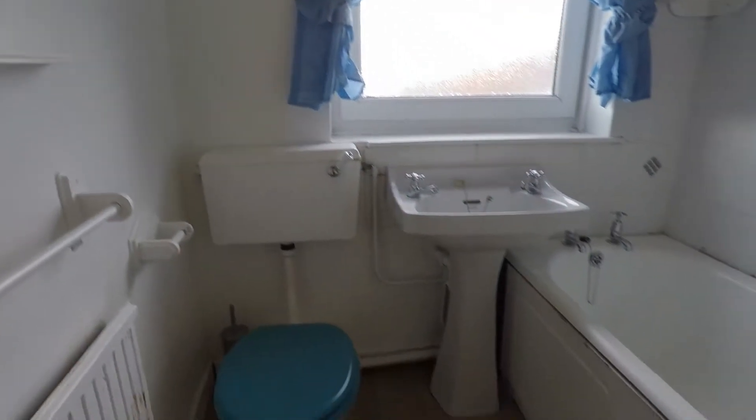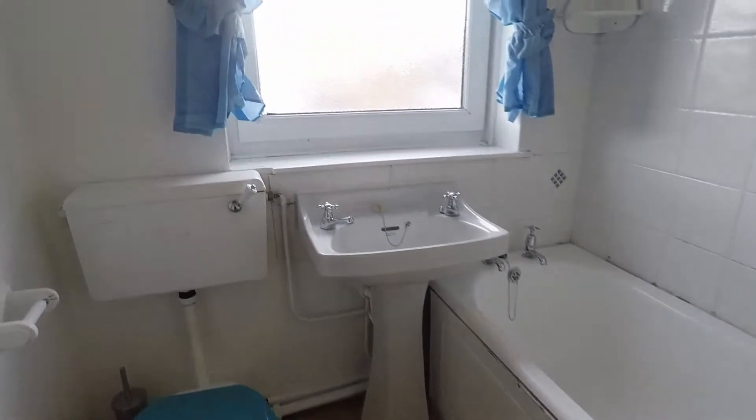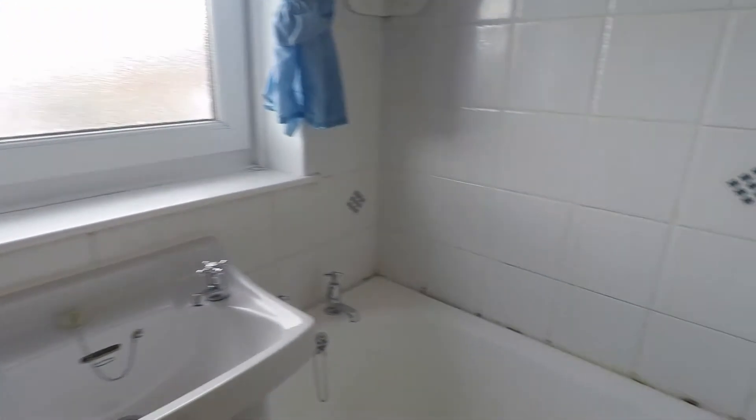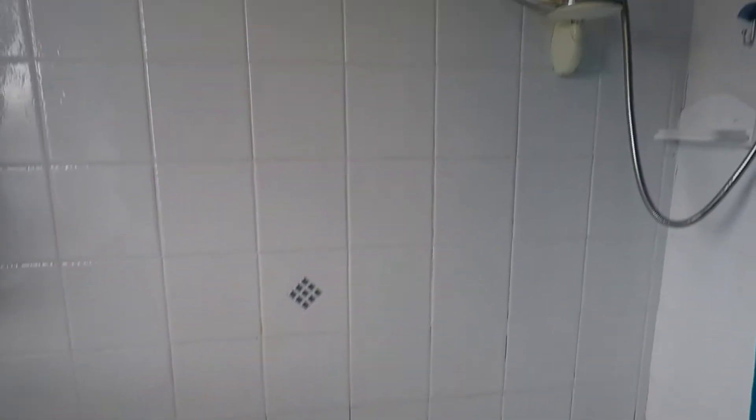The first room we'll go into is the bathroom. You've got a white bathroom suite with WC, hand basin, and a bath with shower overhead.